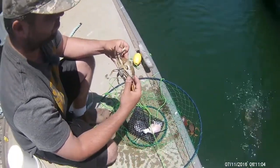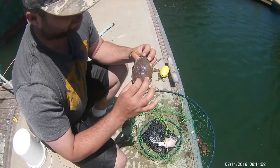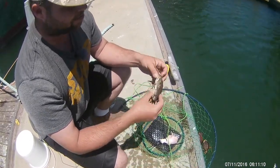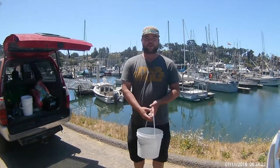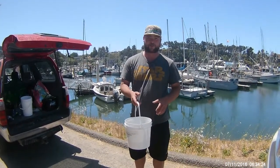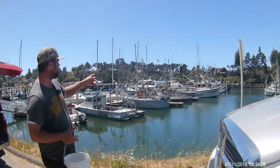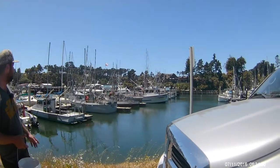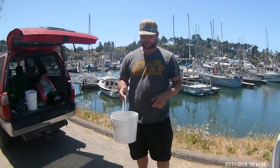This one's a Dungeness crab. These guys have to be five and three quarters inches across the carapace. Just by looking at this girl you can tell she's too small. We had an okay day — it was pretty short, not a lot of footage. There were guys out there painting the Donna J, so they took up a lot of the pier and we didn't want to be in their way, so we made it short and sweet.